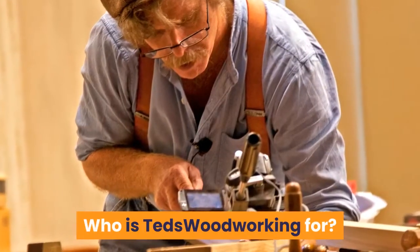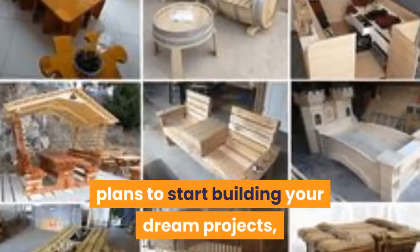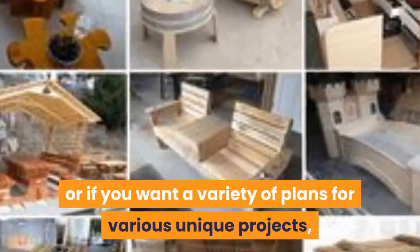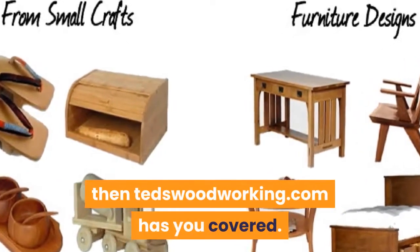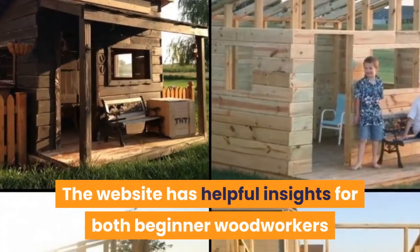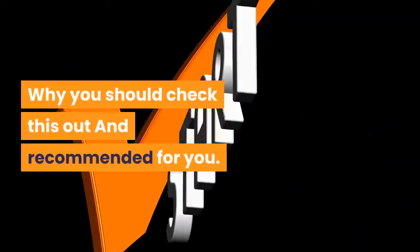Who is Ted's Woodworking for? If you are a woodworker looking for detailed plans to start building your dream projects, or if you want a variety of plans for various unique projects, then tedsWoodworking.com has you covered. The website has helpful insights for both beginner woodworkers and the more experienced ones.